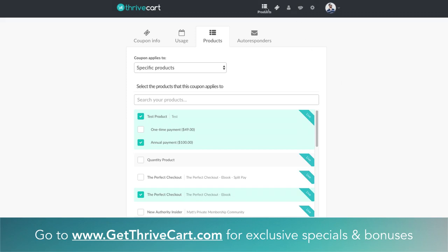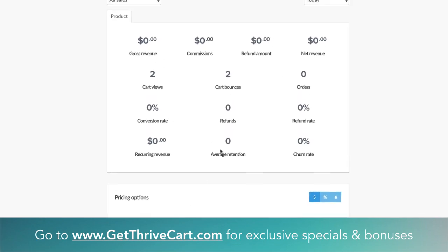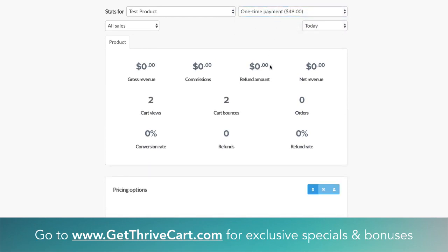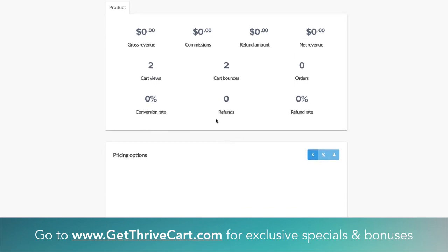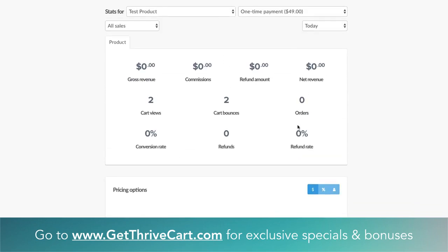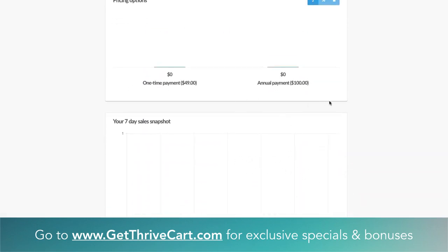Last thing — you won't be able to actually see this here because we don't have any live data going through the test product, but we can now go under Stats. As you see in here, this is test product for all pricing options. You can now actually specify which payment option or pricing option you want to get stats for. Maybe it's the one time — you want to dig in there and see what your revenue is, the commissions, refund amount, traffic metrics, conversion rates. You can start to learn which payment option is performing better or worse for you, and maybe you want to make some tweaks on the price or the order in which they're displayed on your checkout page.